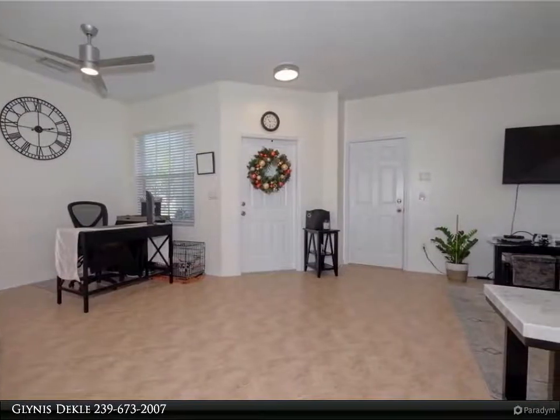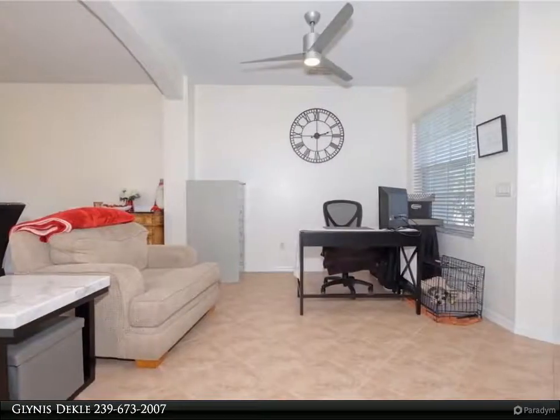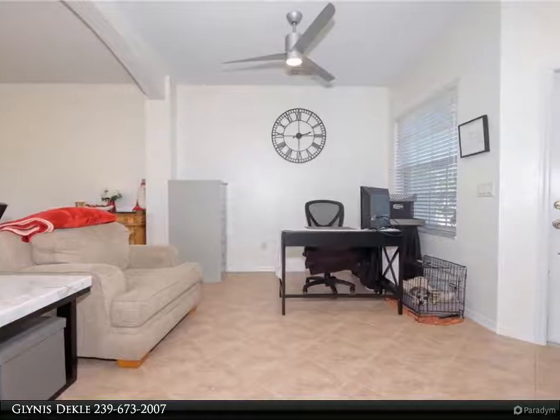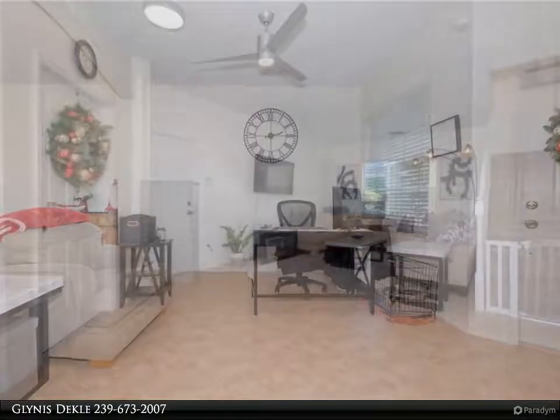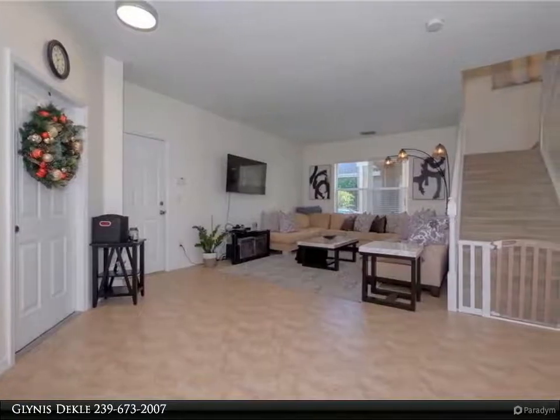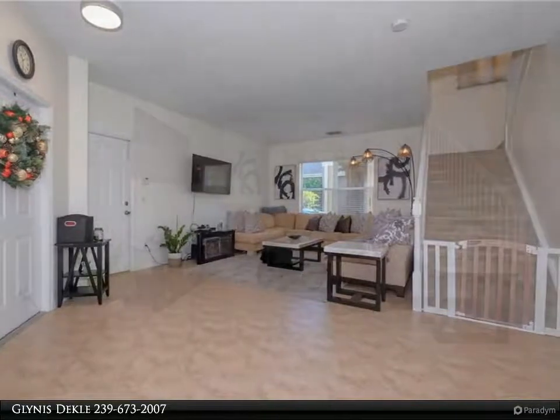Kitchen has a breakfast bar and great storage. Ceiling fans and lights throughout have been replaced. Freshly painted ceilings, trim, doors, and interior walls. Water heater, Whirlpool Excel washer and dryer, dishwasher, stove, and microwave all replaced within the last four years.